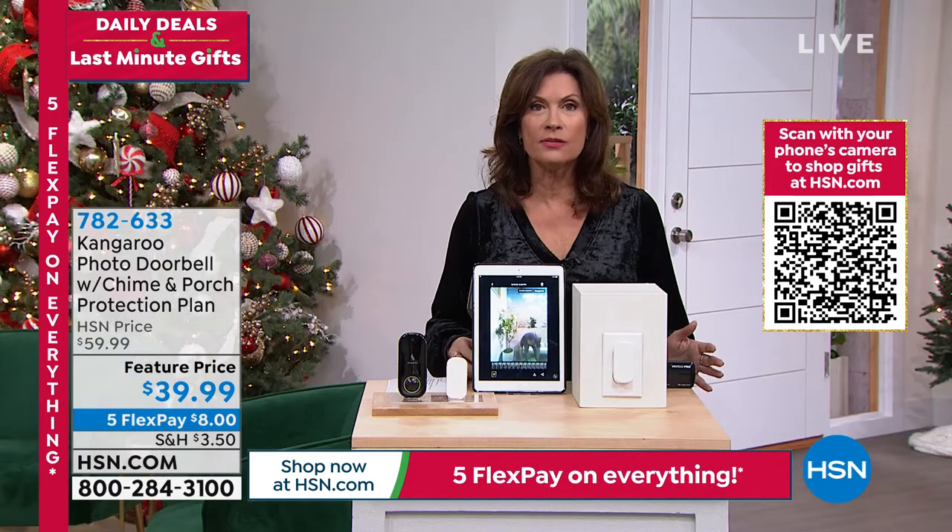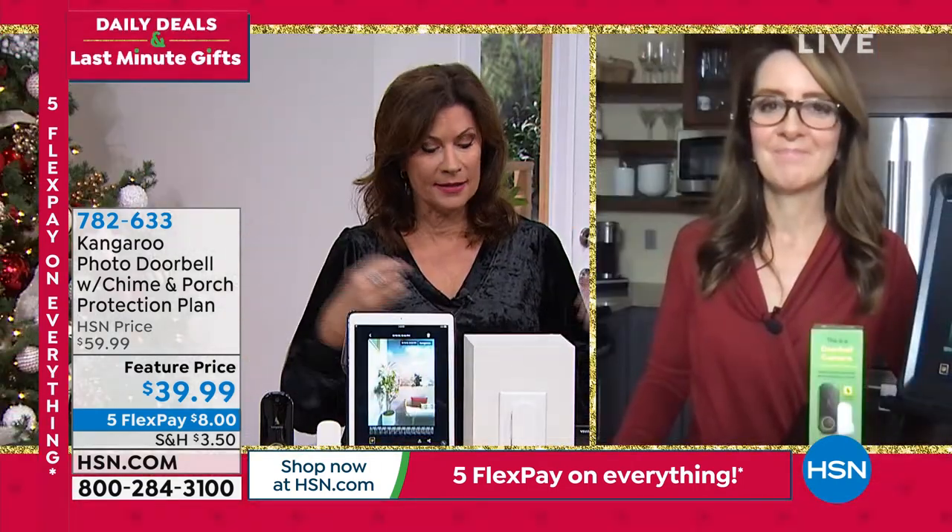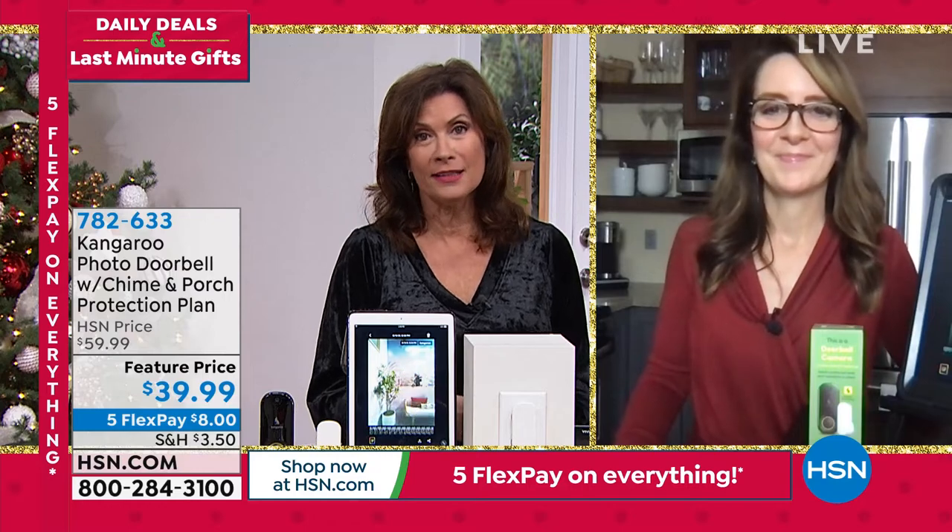Thank you so much, Corey. Such an important and affordable product, and something that's really going to give you great peace of mind through the holidays, that's for sure.